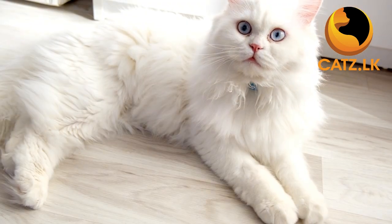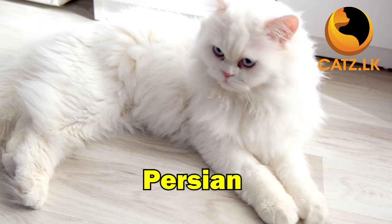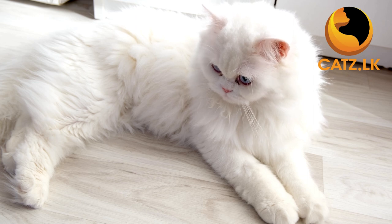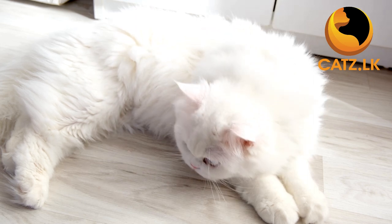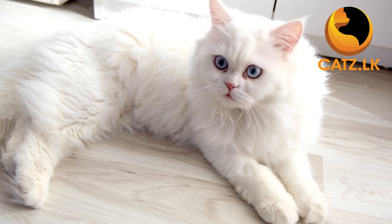First on our list is the regal Persian. Adorned with long luxurious fur and a sweet temperament, Persians are the epitome of calm and affection. Regular grooming is a small price to pay for a lap cat that will steal your heart.